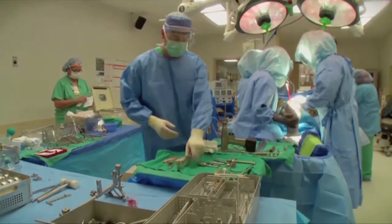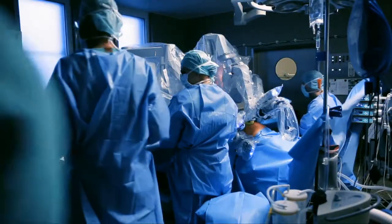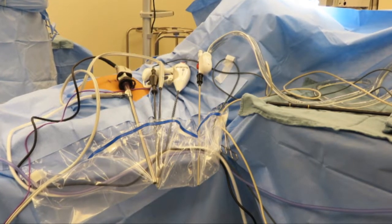The operating room is a formula for fire with drapes, electro-surgical units, and oxygen all increasing fire risk. With the increased usage of electro-surgical units and electro-surgical devices, there is a risk for serious injury and even death.